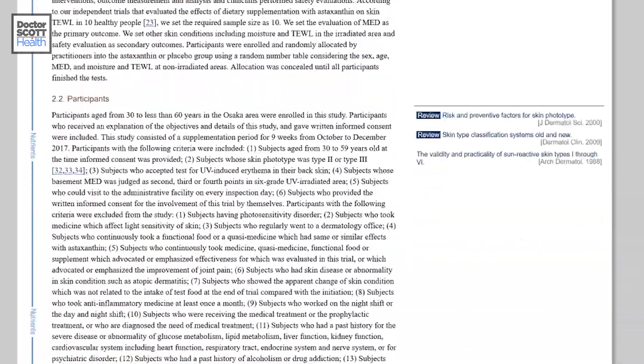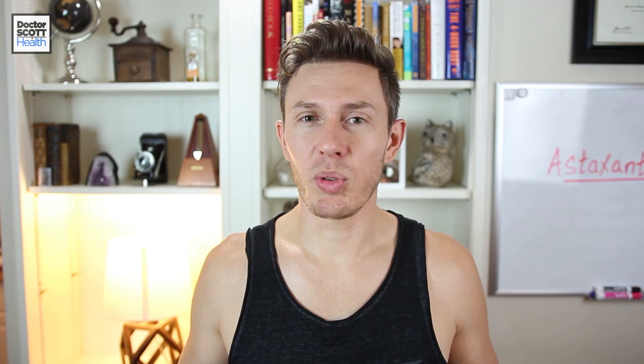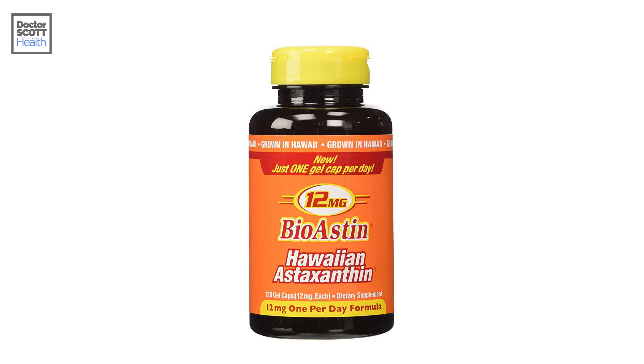I thought I'd share this quick tip with you. I actually just bought some and it's coming in — the sun's ramping up and I'm ready to gear up because I don't want to put on that sunscreen. The brand I use is called BioAstin — I highly recommend it. I use the 12 milligram strength. And remember, it's going to take at least two weeks to 30 days for this effect to take place in your body.